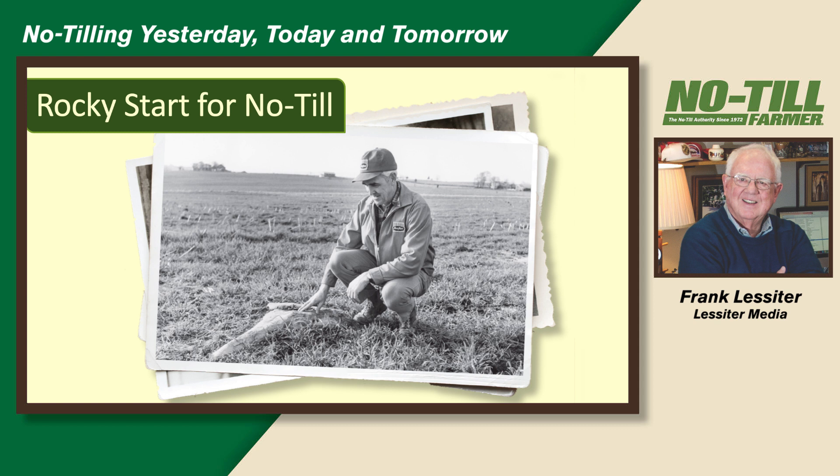One of the big benefits early on for no-till is you didn't have to go out and pick rocks anymore. I remember picking rocks as a kid. One of the things that bugs me today is I go in the garden store and I see a big rock for sale for $75. What the hell?